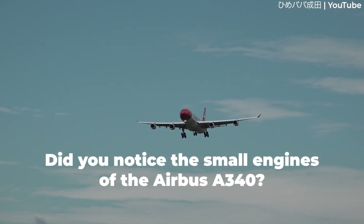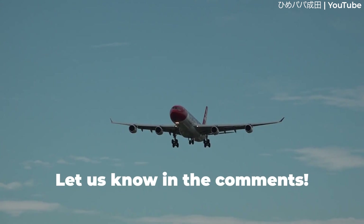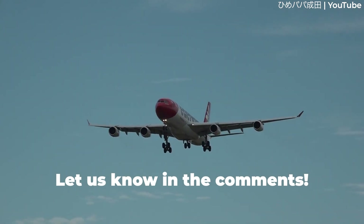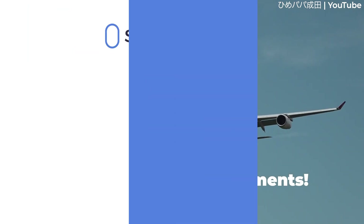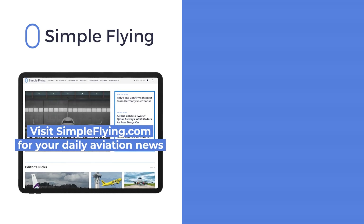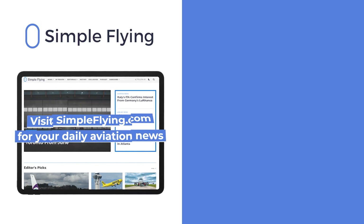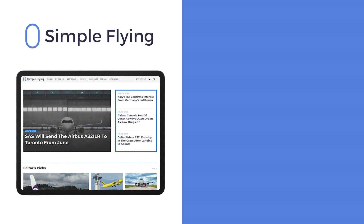So, did you ever notice or think about the smaller engines on the Airbus A340? Share your thoughts by leaving a comment. In addition to our daily YouTube videos, Simple Flying publishes over 150 articles every week. If you're looking for the latest aviation news and insights, visit simpleflying.com.